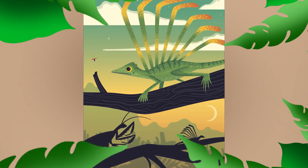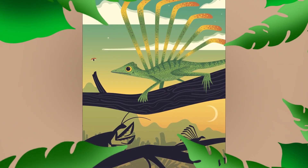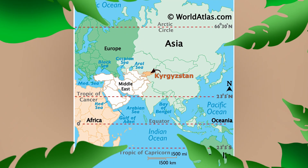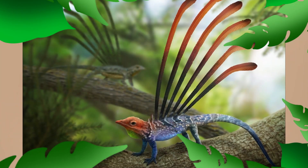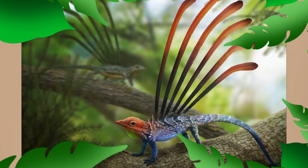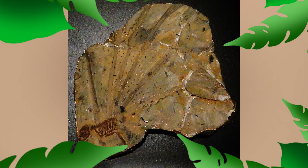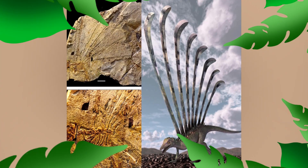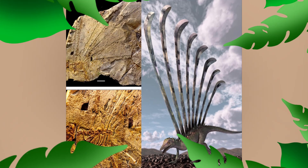Longasquama was a small lizard-like reptile from Kyrgyzstan, which is a country in Central Asia. Its name roughly translates to 'long scales' in Latin, obviously referring to those long, flimsy structures that kind of grew out from their skin. The holotype fossil was discovered by Russian paleontologist Alexander Cherov, and they were found in 1969.